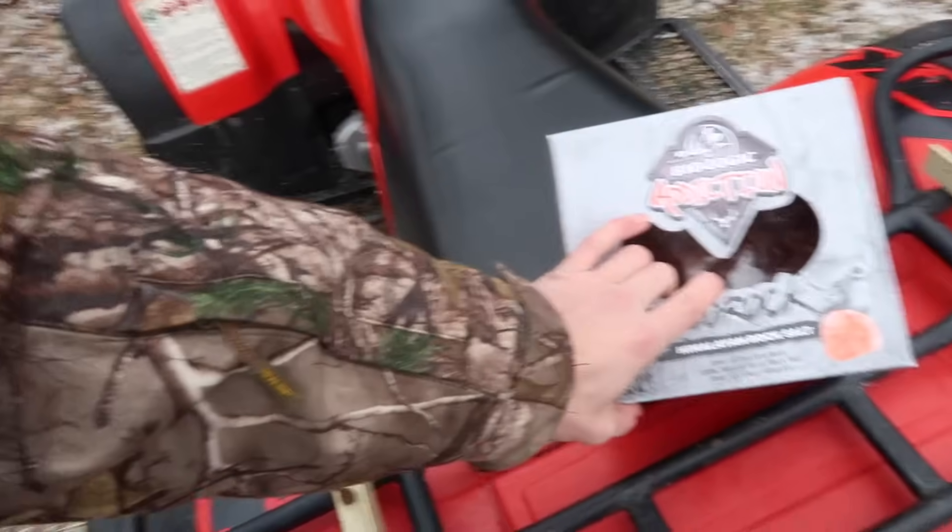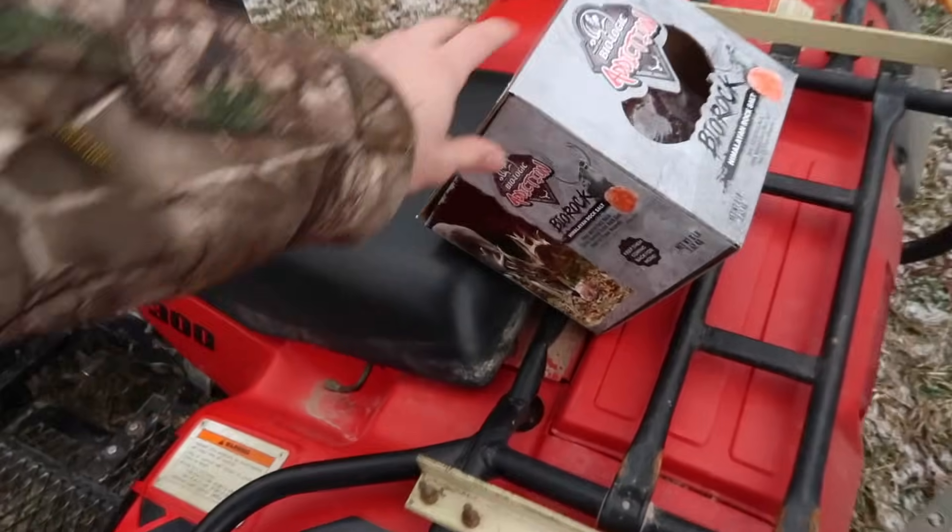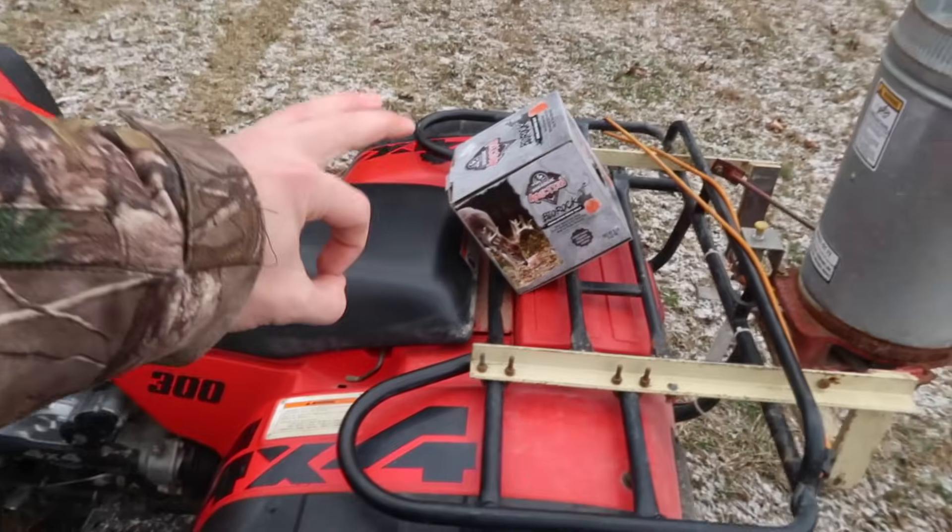Why did he get away? Well, there's really only one explanation — that was one of the snares I made myself. I didn't buy it, and I guess I didn't do a good job. That was one of my homemade swivels, actually one of the first snares I've ever made, so I did a pretty bad job on it. Anyway, I've checked all the other traps and we don't have nothing yet, but as of right now I've got this right here — it's a big salt block by Mossy Oak. We're gonna set it out where the corn pile is.